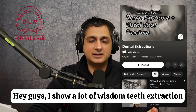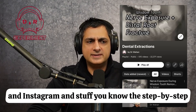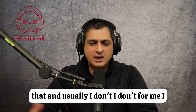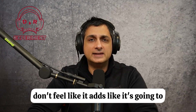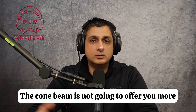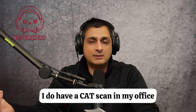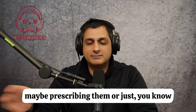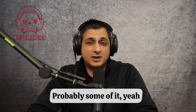I show a lot of wisdom teeth extraction videos — over 500 on my YouTube and Instagram — the step-by-step stuff on wisdom teeth. I get a ton of questions like, 'Did you get a CT scan for that?' Usually I don't, because for me it doesn't feel like it's going to change the way I do the surgery. I just assume the nerve is going to be close. Studies have said a panorex film is generally good enough; the cone beam isn't going to offer more unless there's a clinical question. I do have a CT scan in my office, I just don't think clinically it would add a lot. So the question is: are people over-doing CT scans, maybe prescribing them or charging patients when they don't really need to? Probably, some of it.